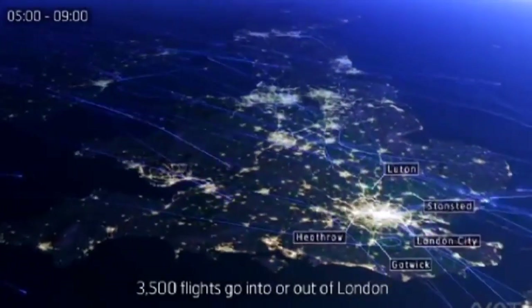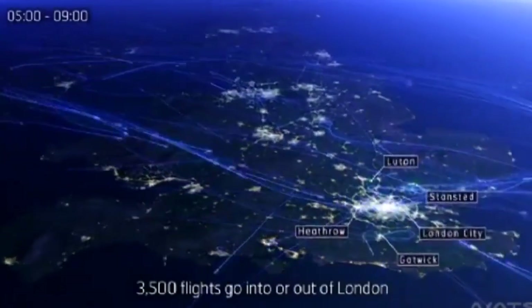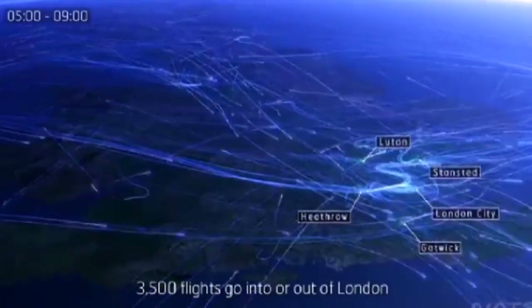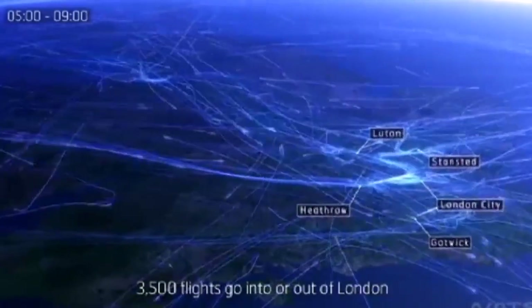In just four hours between 5 and 9am, thousands of passenger flights can be seen coming in and out of the UK, including 3,500 alone from London airports.